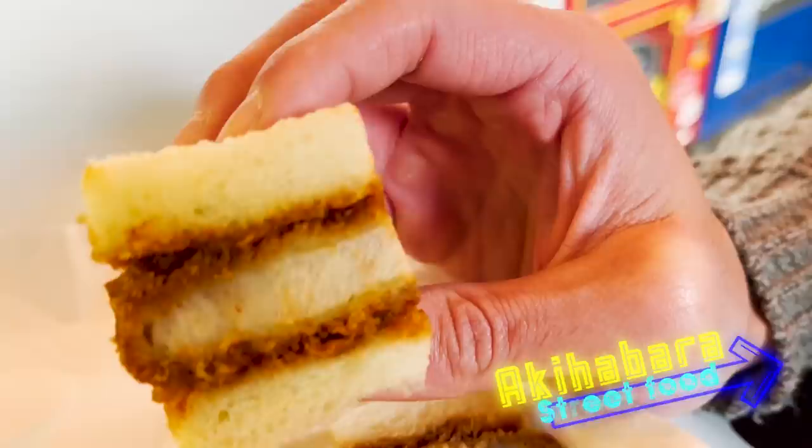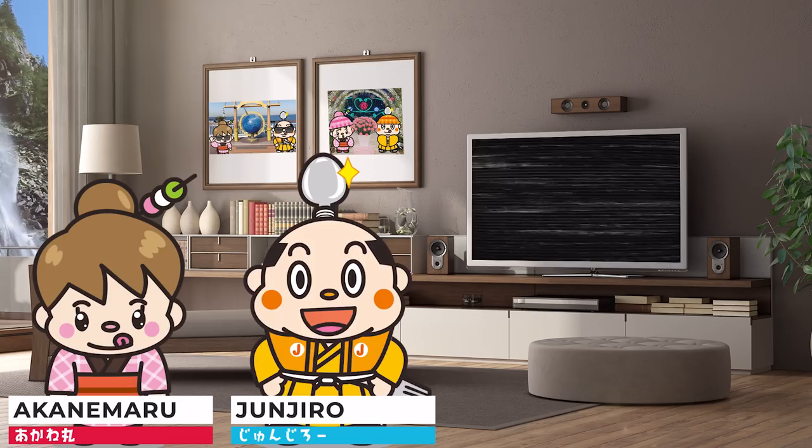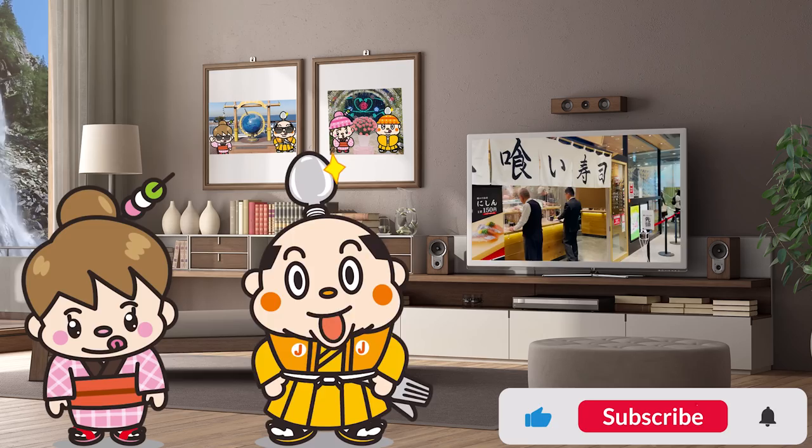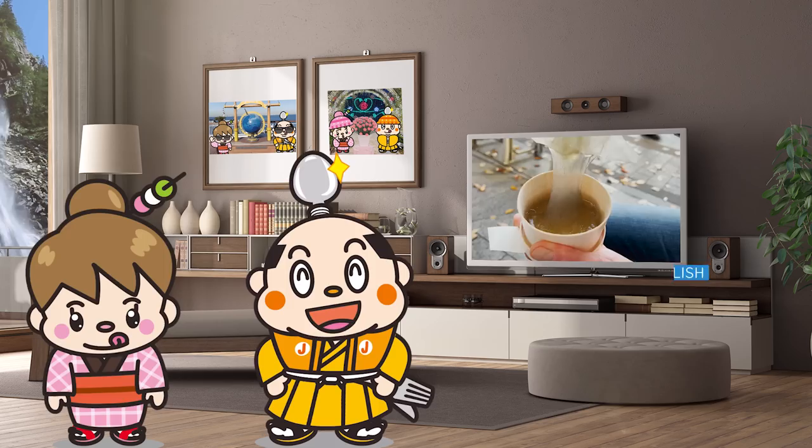9 Street Food to Try Out in Akihabara. Welcome to the Samurai Junjiro Channel. Hi, I'm Samurai Junjiro, born and raised in Japan. In today's video, we'll be exploring Akihabara — from the brand new to classic, we'll try out food from 9 stores. This video will help you travel around the places, so stay with us till the end. Now, let's get started!